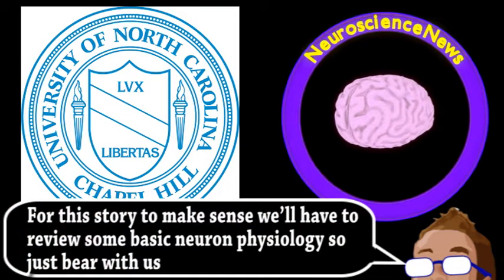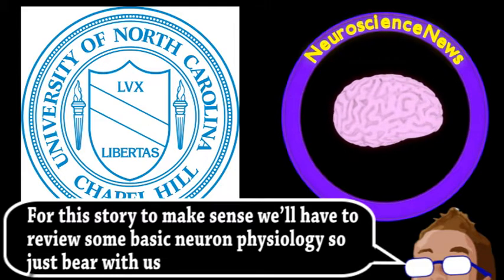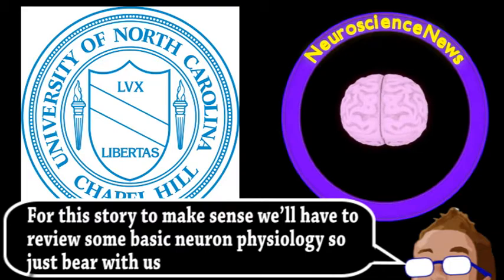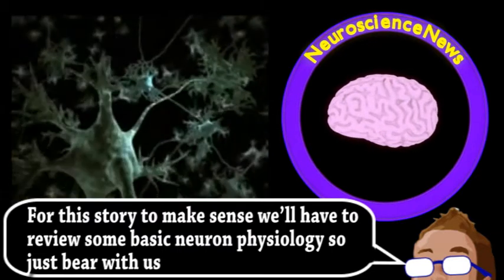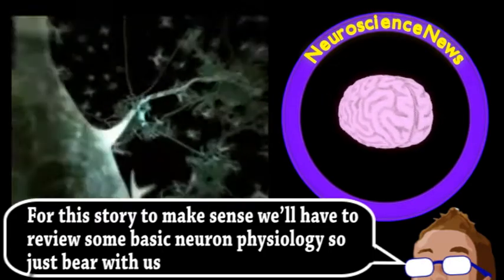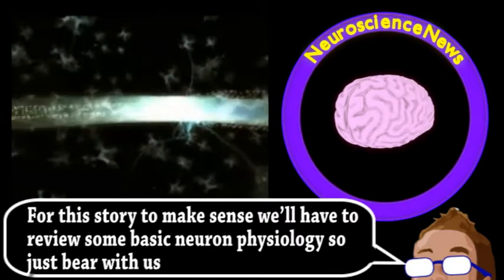If you remember your high school biology, you will recall that a neuron has three main parts: the cell body, where the nucleus and much of the usual cell stuff is, the axon, and the dendrites. When something triggers a neuron, like a sensor in the retina, nose, or another neuron, an electrical impulse is generated that travels down the axon until it reaches the synapse.